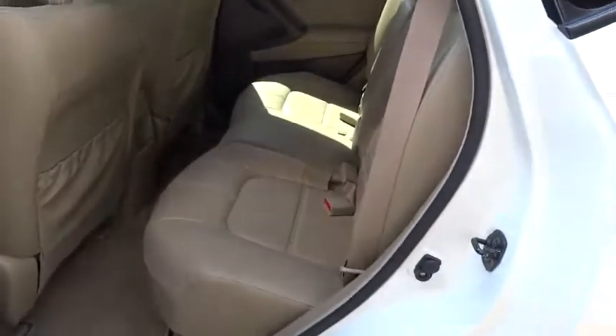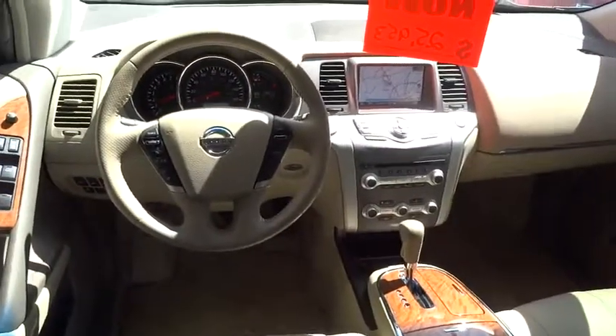Power passenger seat, backup camera, leather-wrapped steering wheel, moonroof, Bluetooth, adjustable steering wheel, power steering.